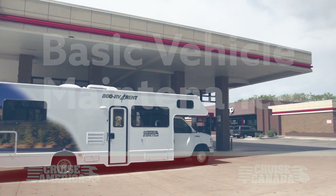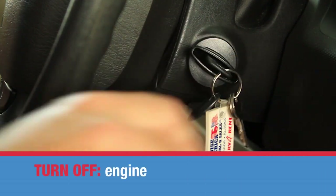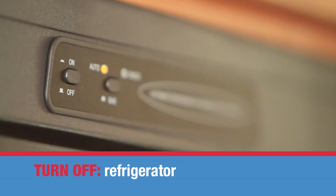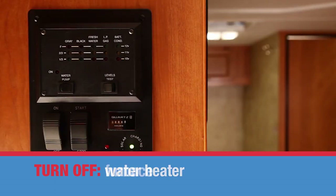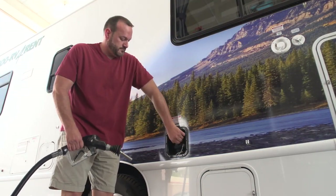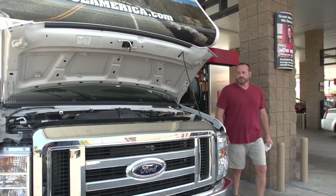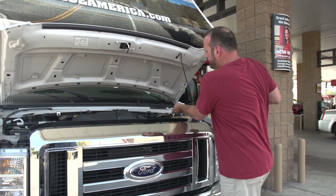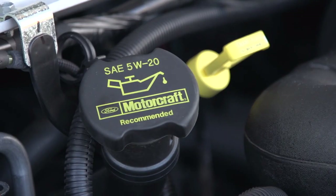Filling up with gas is like any other vehicle. Before filling up, turn off the engine, the propane tank, and all propane appliances — that's the refrigerator, the cooktop, the water heater, and the furnace. Please use only unleaded gasoline; never use diesel. Take this opportunity to also check the oil. The dipstick is located on the driver's side. If oil is required, you will need to purchase 5W-20 weight oil.